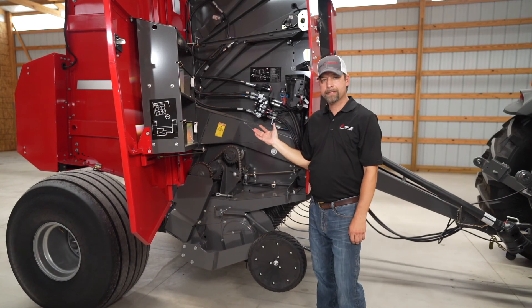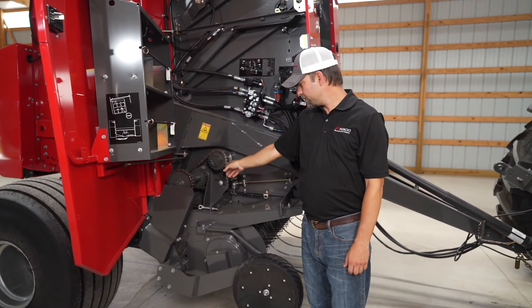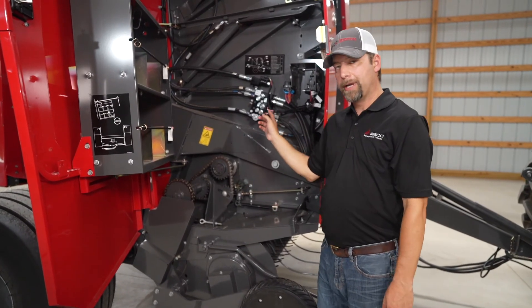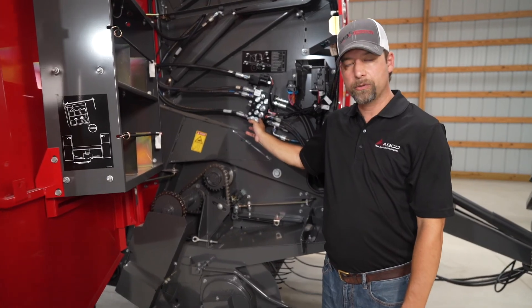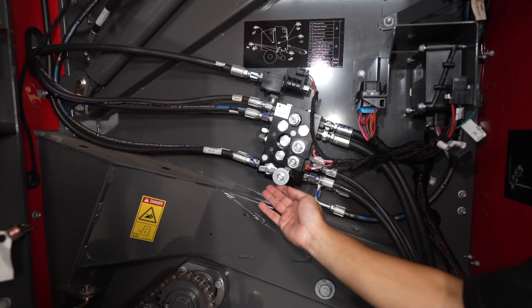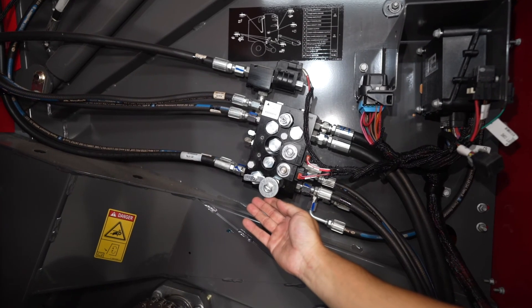As you can see, the right-hand side of the baler is just as simple as the left-hand side. You've got your drives here for your pickup. One good thing to point out is that when you store your baler in the wintertime and during the off-season, you want to remove the pressure from your bale density and from your belt tension — easily done right here.